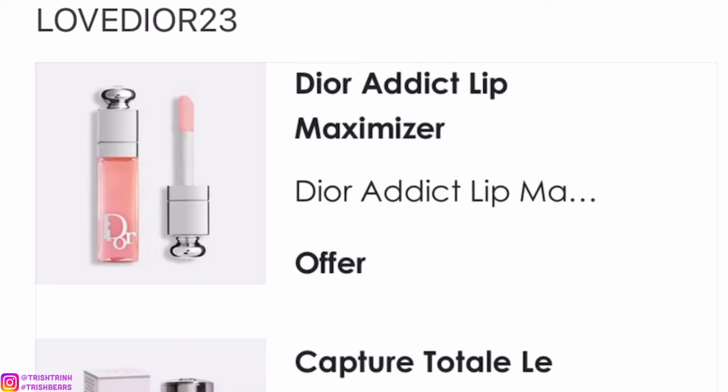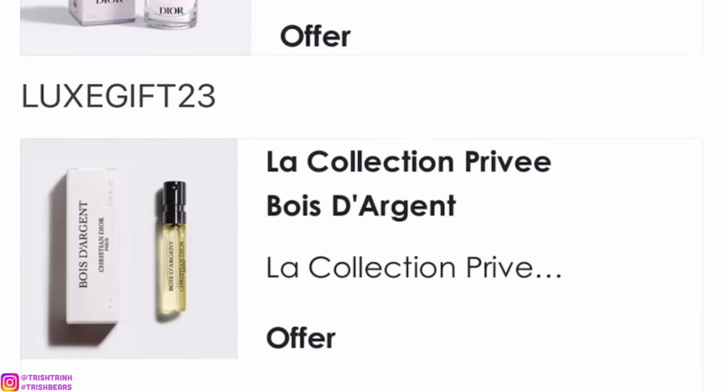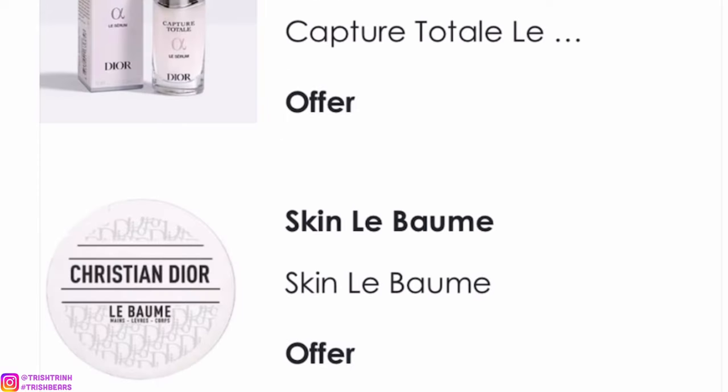The next code is LOVEDIOR23. You will get a miniature Dior Addict Lip Maximizer and a deluxe of the Capture Totale Le Serum.